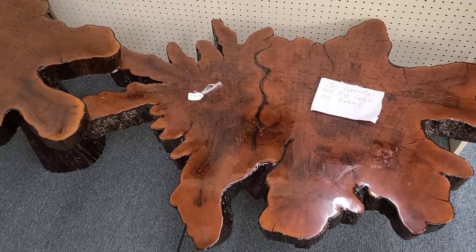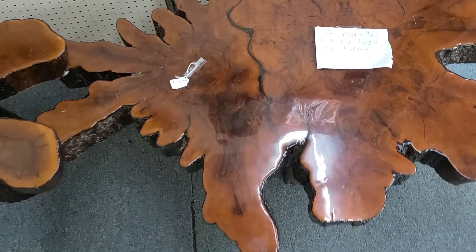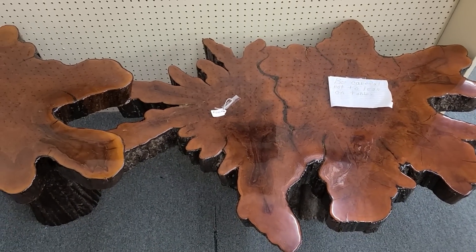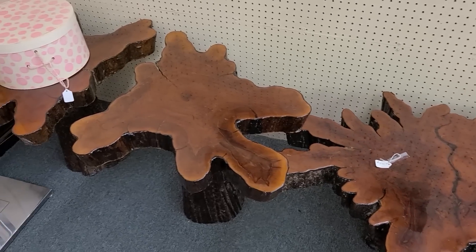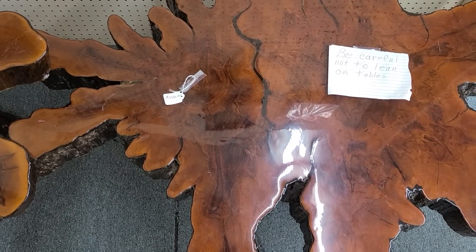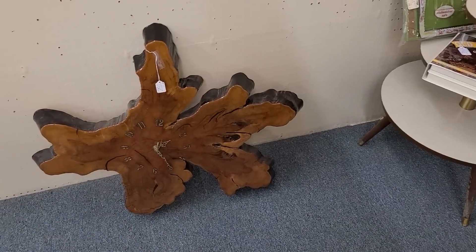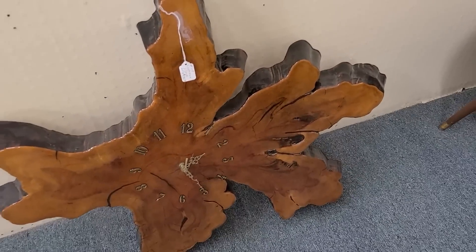Wow, these live edge tables are so neat — $1,800 for the whole set, I'm imagining. There are two side tables and then the large coffee table. Probably from the 70s or 80s. And the clock is $135.